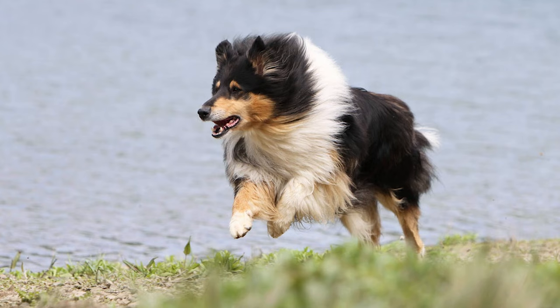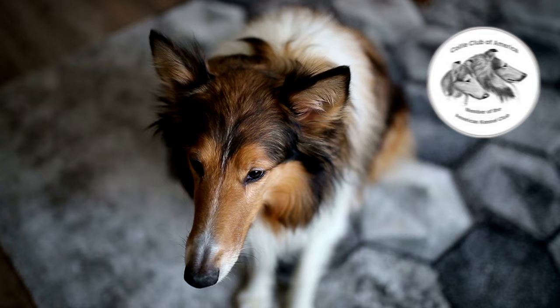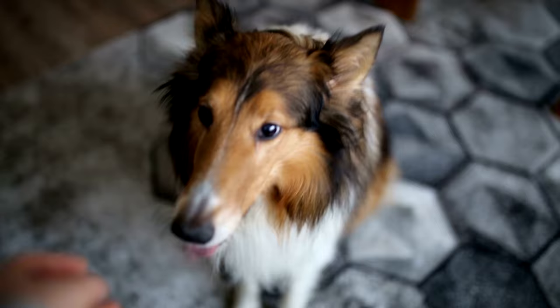Collies are amazing pets — not just athletic and smart, but also sensitive beings. According to the Collie Club of America, it's best not to scold them harshly or raise your voice when they make a mistake. Instead, use a firm yet gentle tone to communicate with them effectively.